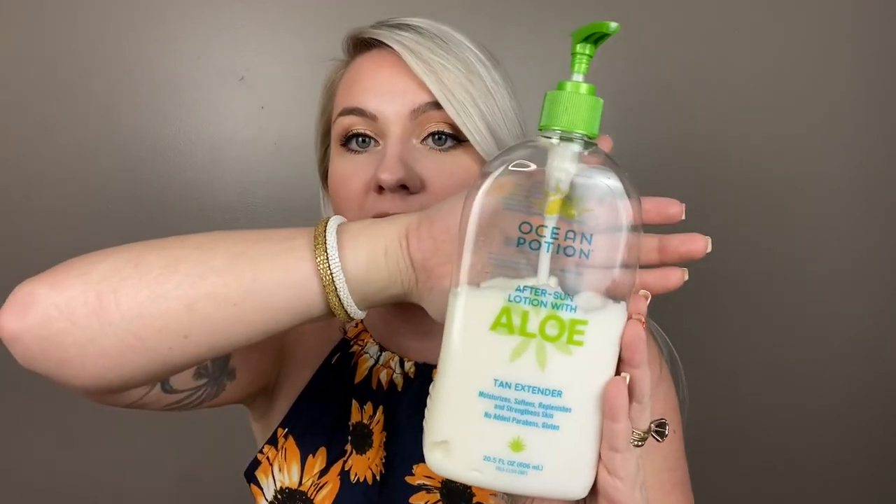I also want to honorable mention the Ocean Potion After Sun Lotion with Aloe. As you can see, she's been well-used! This stuff smells like Froot Loops — literally just like Froot Loops or Fruity Pebbles — and it's a tan extender. So if you're not super burnt but just want to extend your tan or you're a little bit red, I put this on very generously after showering. They also have a huge bottle in aloe, which is the aloe I always choose, and a big bottle in gradual tanning lotion. Ocean Potion is super, super good.